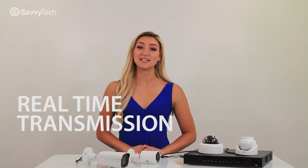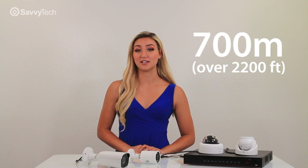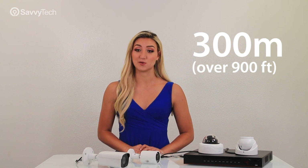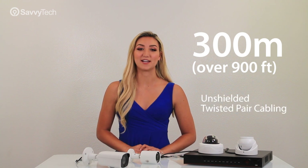Since HDCVI technology provides real-time transmission at long distance without any signal loss, it can support up to 700 meters or 2,200 feet at 4K and 4 megapixel resolution via coax cables, and up to 300 meters or 900 feet using unshielded twisted pair cabling.